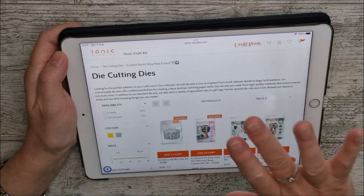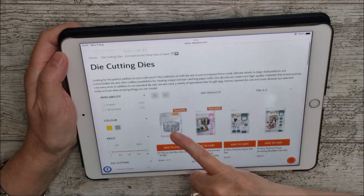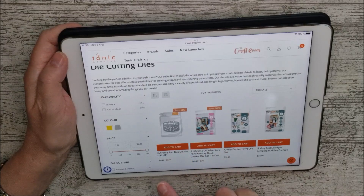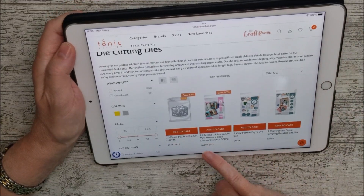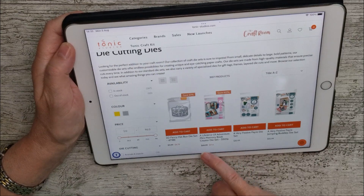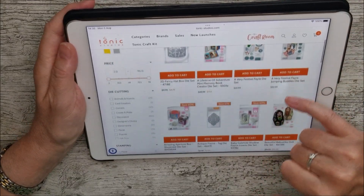This ranges from very inexpensive single dies — like this little fancy hat box, reduced from $11.99 to $4.79 — right up to the Lifetime of Adventure Mini Memory Book Creator Die Set, which is reduced from $43.99 to $17.60.